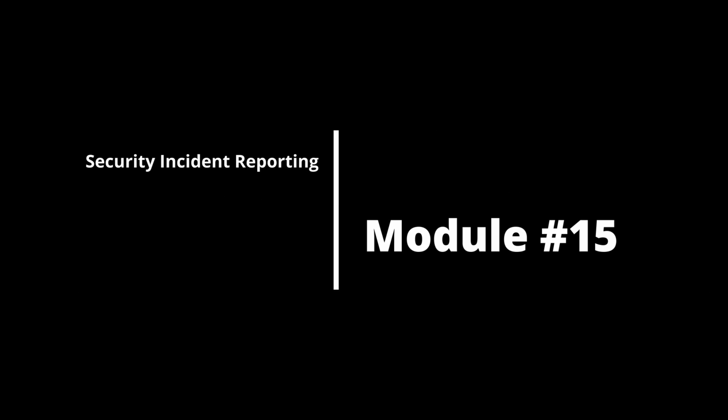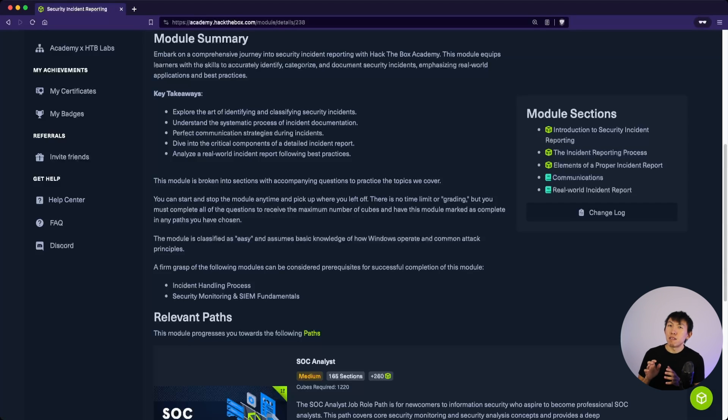Module 15 is Security Incident Reporting — the last mini module. This ensures students are documenting security incidents with utmost accuracy and professionalism. Unfortunately, many SOC analysts are terrible at documenting both escalations to a client or even standard operating procedures (SOPs). As every role in cybersecurity, you must be able to document, and if you can create outstanding documentation, that will quickly set you apart.